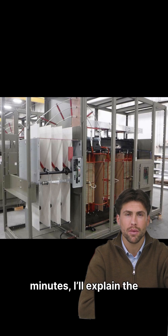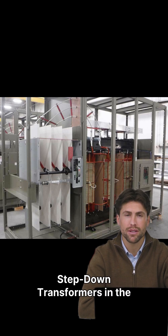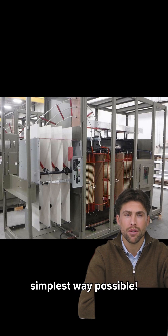Today, in just two minutes, I'll explain the difference between step-up and step-down transformers in the simplest way possible.